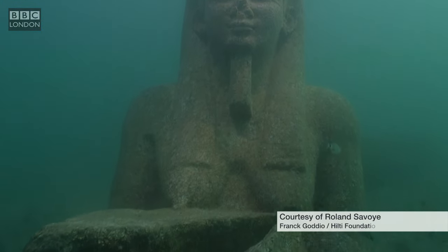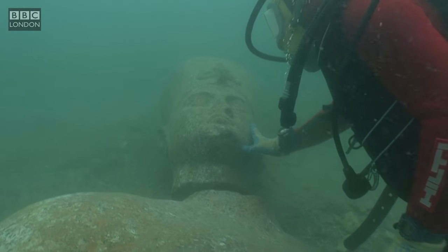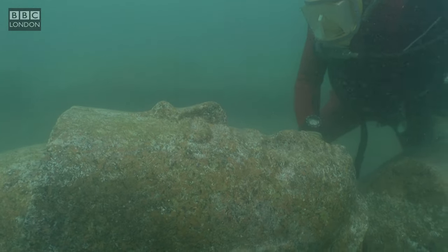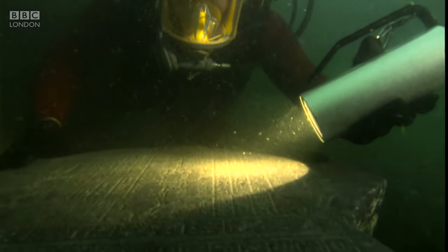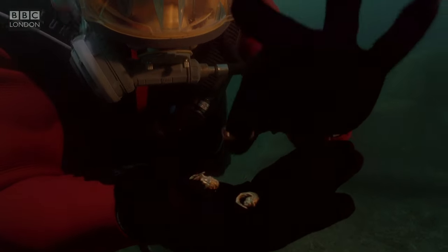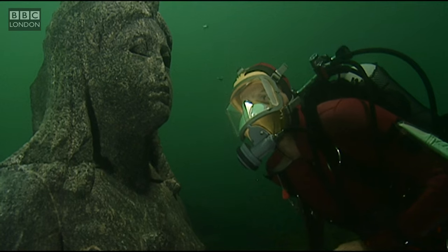Submerged underwater, a granite sculpture of the god Hapi and a striking pharaoh. These majestic underwater discoveries are about to become a major box office draw. Buried deep in silt and clay at the mouth of the River Nile, these fascinating artefacts from lost Egyptian cities were discovered and are now on show at the British Museum.